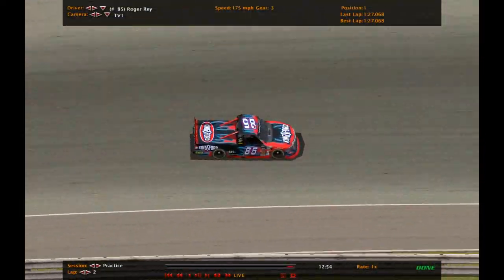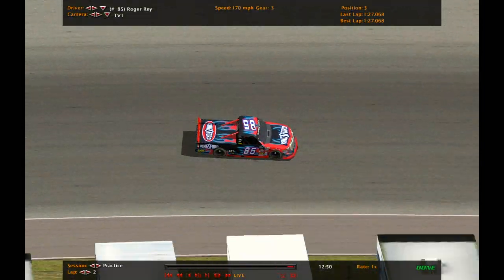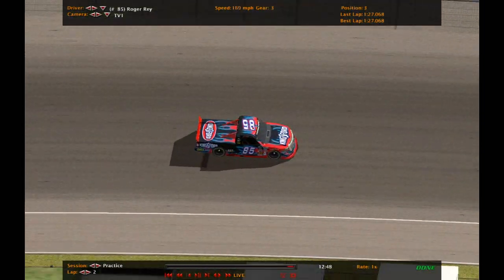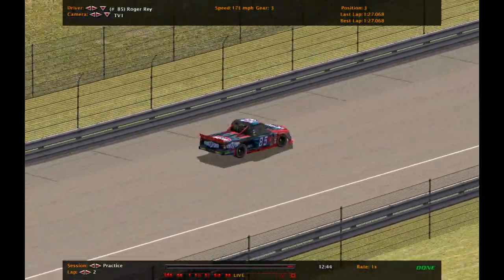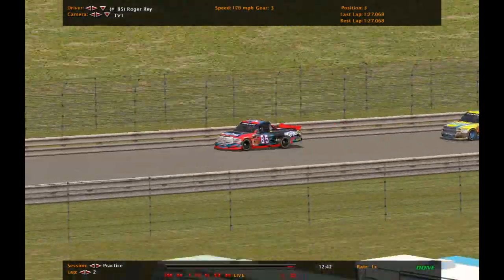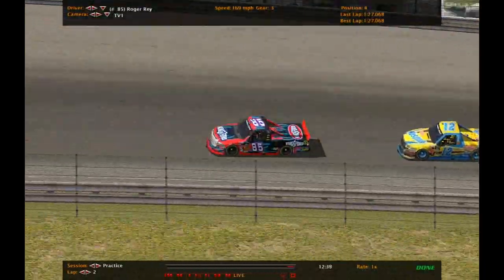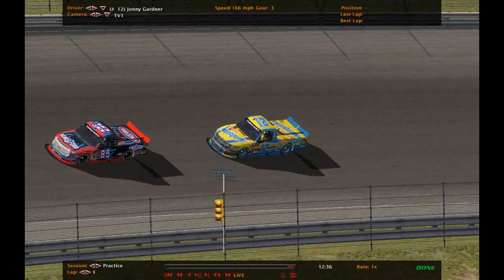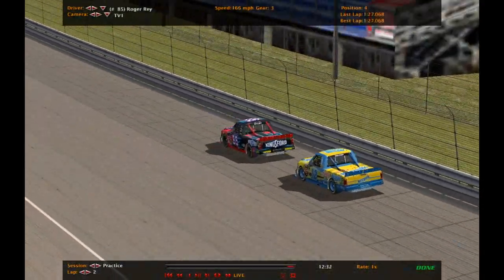Key things to note with this package being run — it's a high-drag package with moderate grip improvements. So we're going to see a lot of draft-pack style racing for this road course. Johnny Gardner is easily sucking up to the back of Roger Ray.